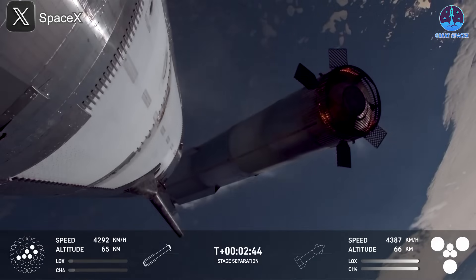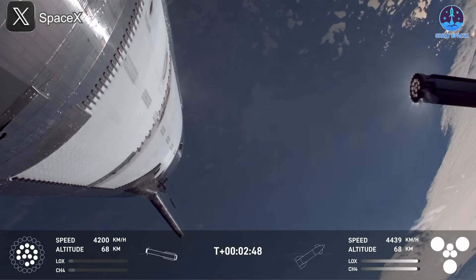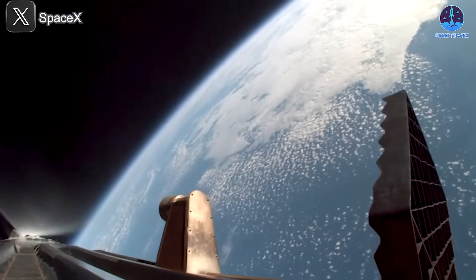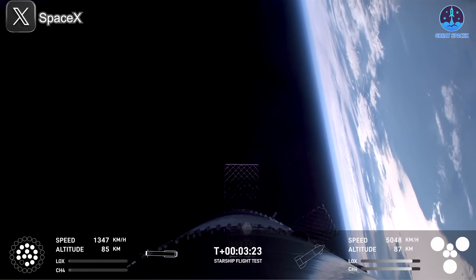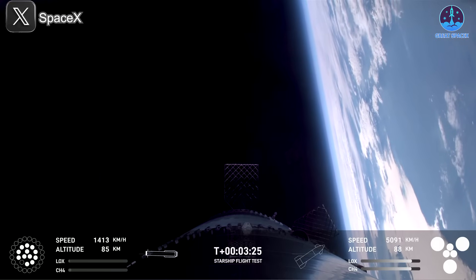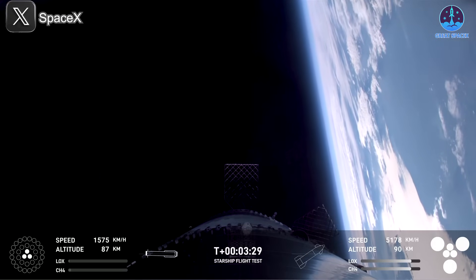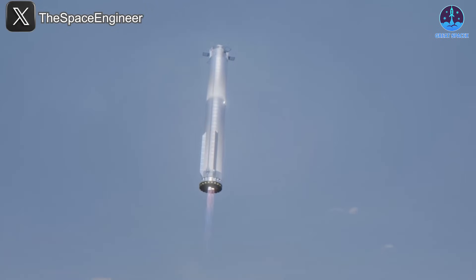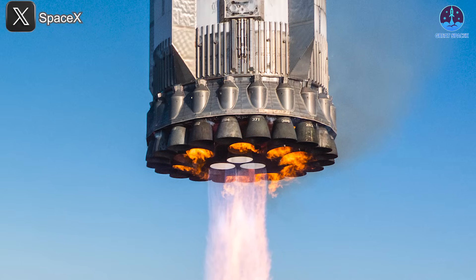To understand the significance of this, it's worth reviewing how the Super Heavy landing typically works. During descent, all 13 center and inner ring engines initially ignite to slow the vehicle. Once velocity is controlled, the outer engines shut off, leaving the three inner engines — equipped with gimbal capabilities — to handle the final descent. These three engines are critical for both deceleration and precise navigation to the landing target.